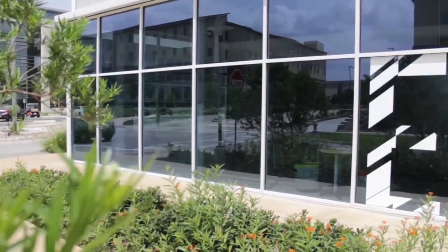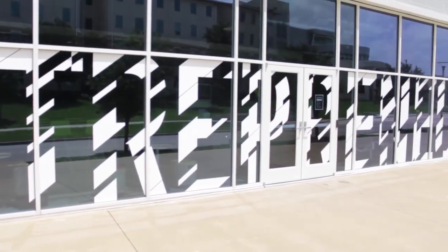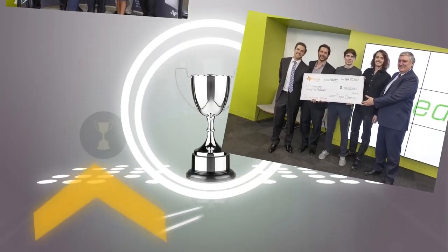Throughout all of these programs, the Institute offers funding like our annual Big Idea Competition, where startups with the best ideas may receive $20,000 or more in prize money.